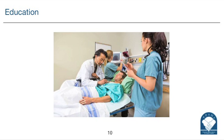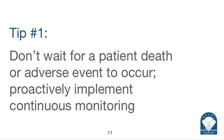Where is that equipment being used now? Currently it's used throughout the facility, so almost any area where you find a patient, you may find that equipment. The main areas are for pain patients receiving PCA therapy — you'll often find it in our PACU and with post-op patients on our floors. My first tip: don't wait for a patient death or an adverse event to occur. Be proactive and implement continuous monitoring for your patients before you get behind the eight ball and have a bad outcome.